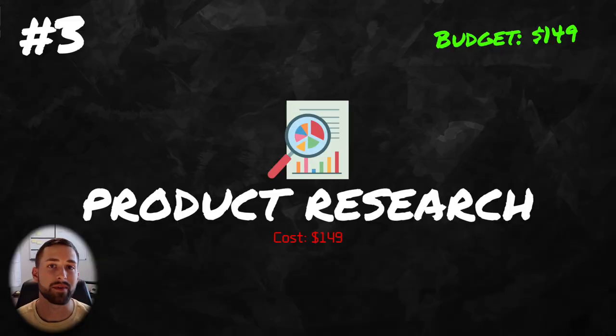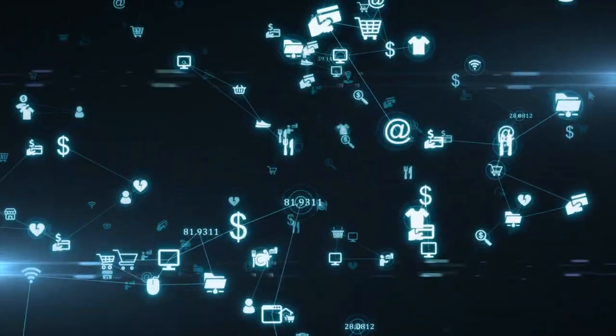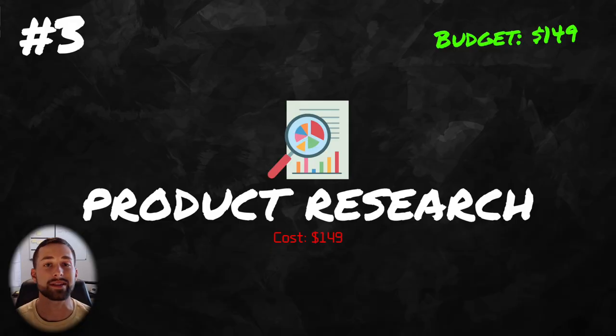The reason you want to perform product research is to avoid mistakes when investing into a product where there are already thousands and thousands of sellers selling something similar. This has happened to me in the past, but once I started performing product research and finding areas on Amazon where there aren't a lot of sellers but there's actually good demand, I became much more successful.